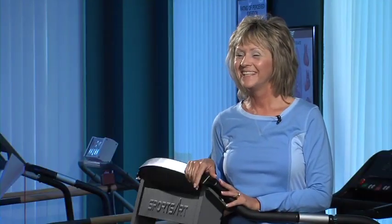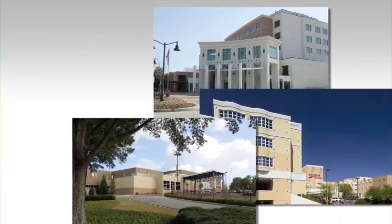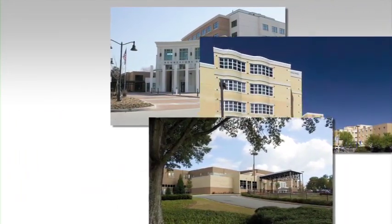The free HeartSmart class is a great opportunity to also hear from cardiac professionals, as well as other patients that have had similar experiences as you. This class is offered at various times and dates at Wellstar Kennestone, Cobb, and Douglas Hospitals.